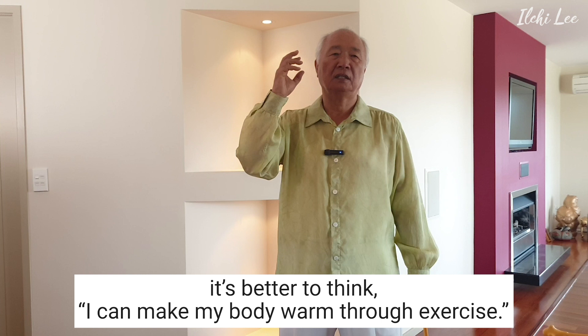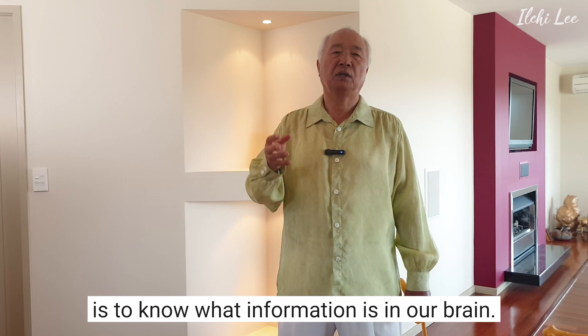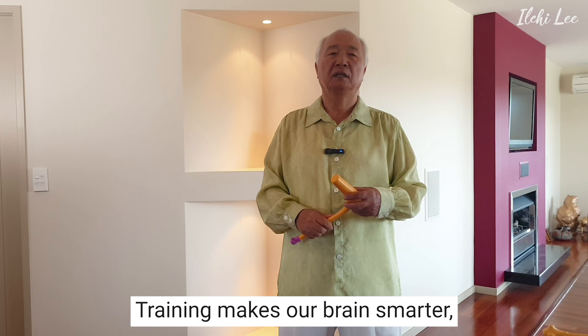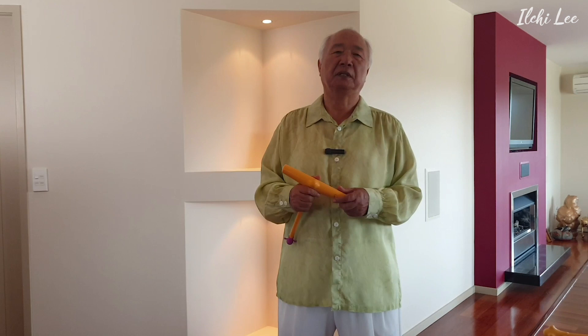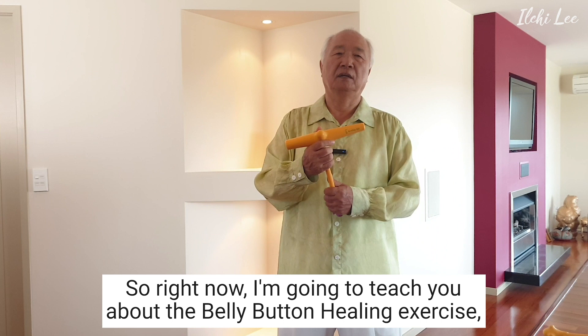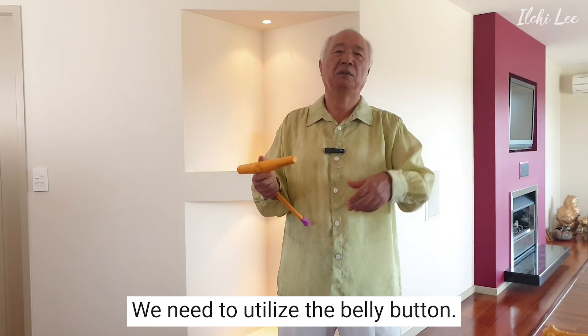The reason we need to know about the brain is to understand what information is in our brain. The information I'm sharing with you today will make your brain smarter. Training makes our brain smarter, boosts our immunity, and makes our body and mind healthy. From now on, to make our brain smart, we must train. I'm going to teach you about the belly button healing exercise. The belly button isn't just there to stay — we need to utilize it. Utilizing the belly button can improve intestinal health and immunity.